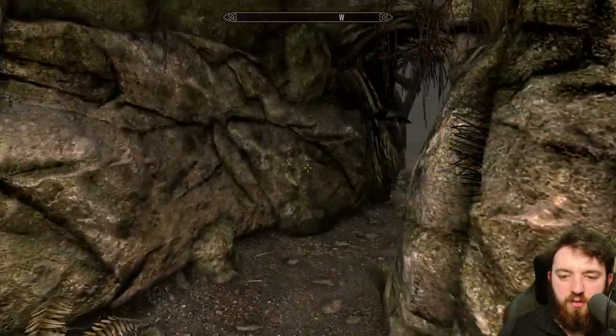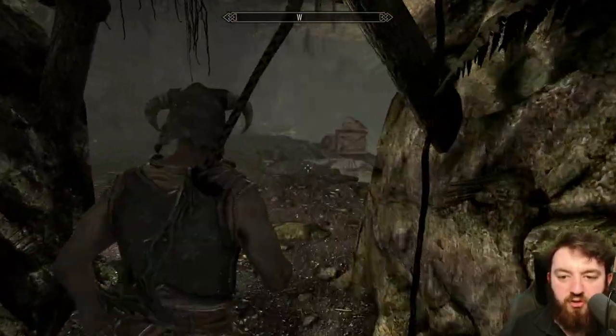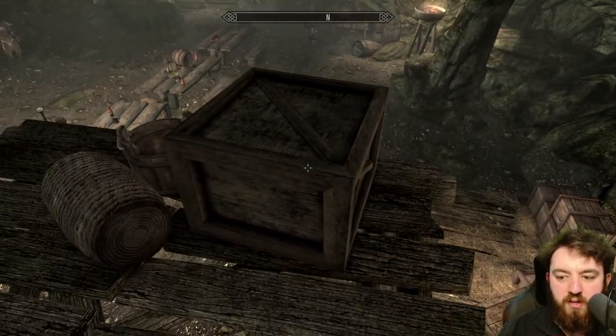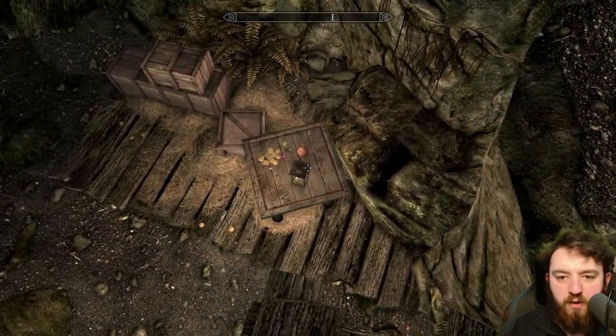Going into the wee ledge overlooking the area — there are more empty wine bottles, just showing that these guys are having a good time. If you're doing the quest Rare Gifts, the item should be sitting on this crate.